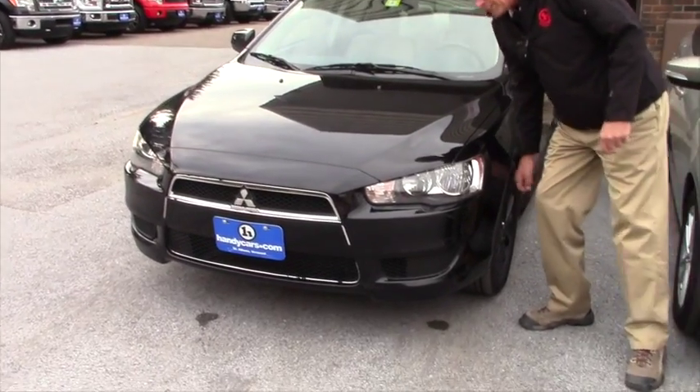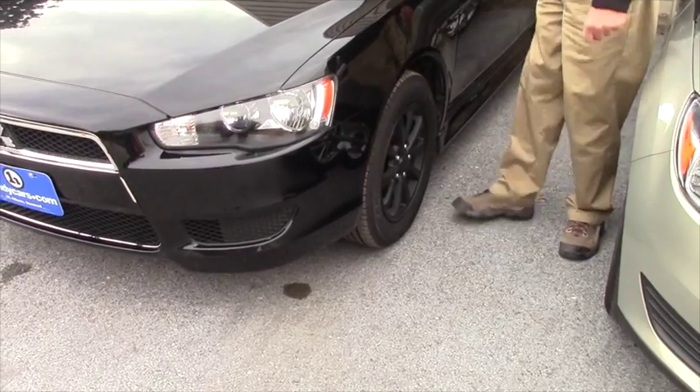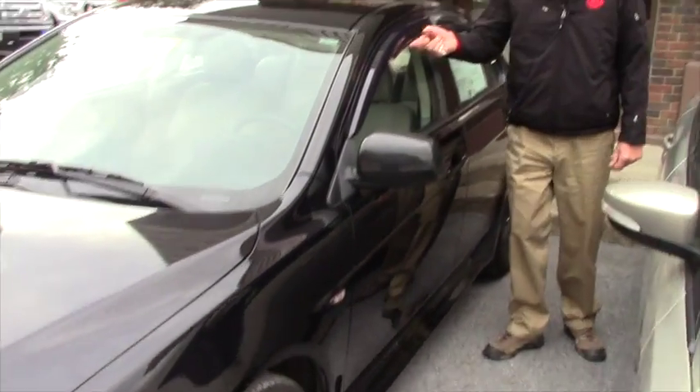You got yourself alloys on here, and we had them blackened out. We have new tires, new brakes with the vehicle, and of course you got your vents.